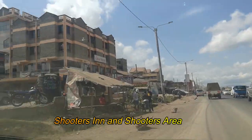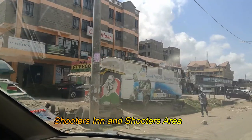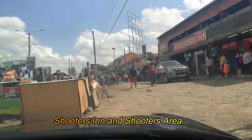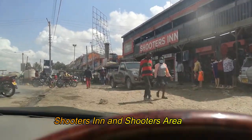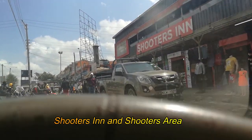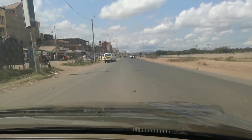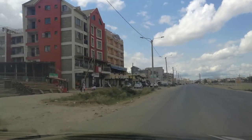This is the Shooters area with several businesses. The name Shooters Inn actually comes from the activities on the opposite side, which is a GSU training center with a shooting range. I believe that name came from that shooting range, hence Shooters Inn.